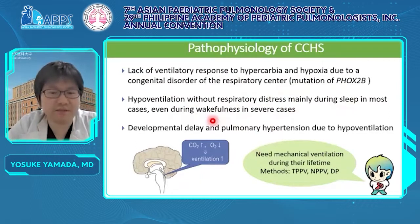If the patients are ventilated appropriately, the prognosis is not bad. However, developmental delay and pulmonary hypertension due to hypoventilation are often seen even in recent years.